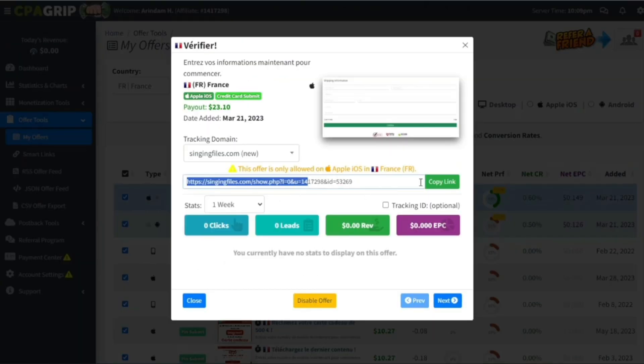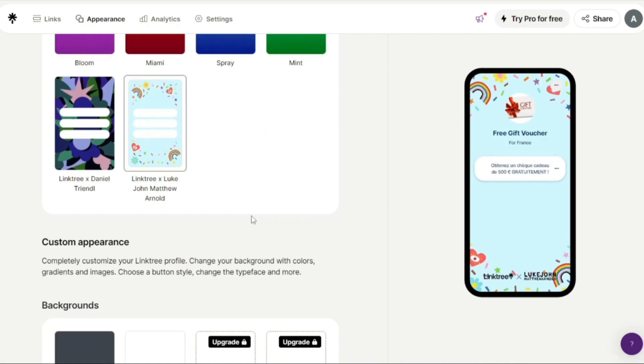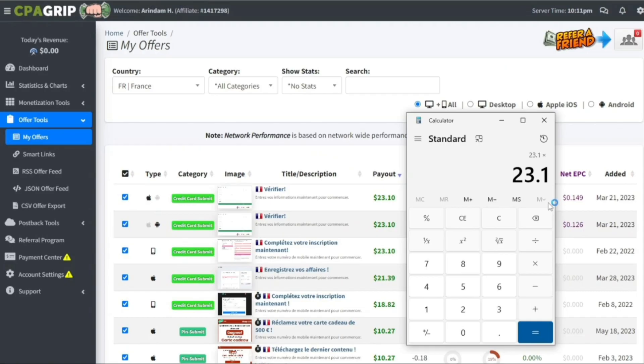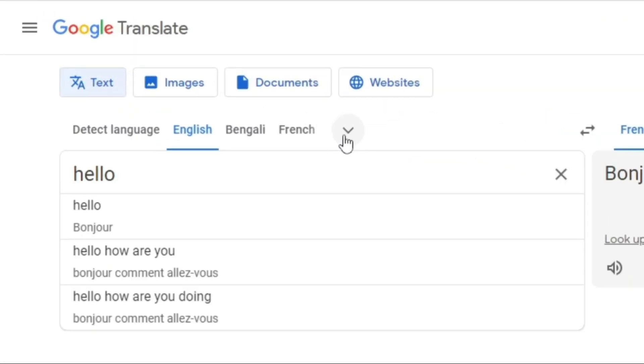First, click on the high-paying offer and copy this link. Step 2, go to this website and build a landing page. Step 3, paste your link here and click on Add a Website, and get paid $23.10 multiplied by 11. That's $254 every day. And the website we'll use for this strategy is Google Translate.